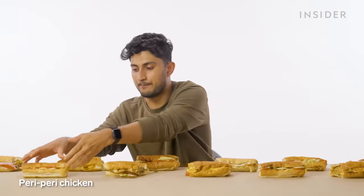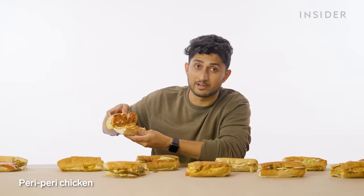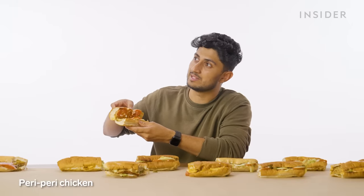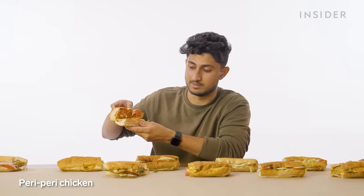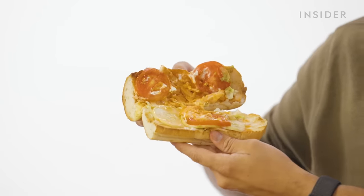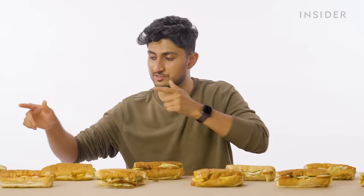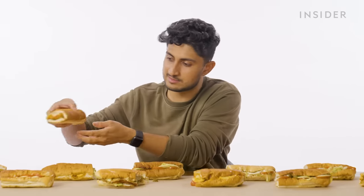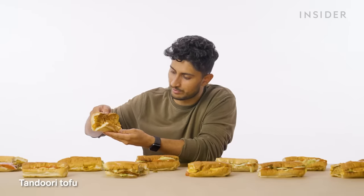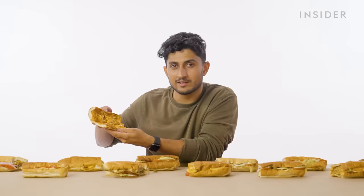Peri-peri chicken: ever since McDonald's released peri-peri fries here in India, there has been a peri-peri revolution — a peri-peri-evolution, as I like to call it. Lots of chicken and meat, but not a lot of veggies. Some olives would have been nice. And finally, this rejected Subway is tandoori tofu, which I refuse to eat on principle because we also have paneer over here.